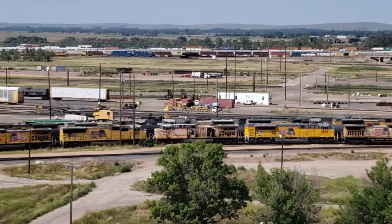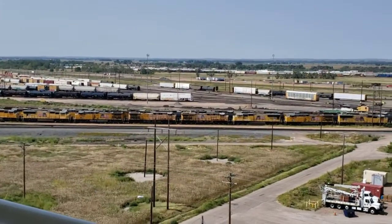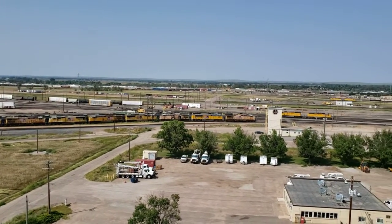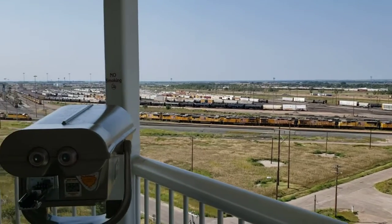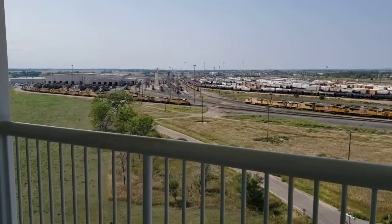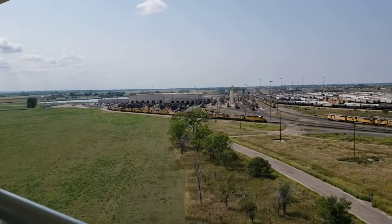It's on the order of eight miles long by one and a half to two miles wide. Trying to count the locomotives here — we'll give you a quick look at this line of yellow Union Pacific engines running practically off to the horizon in the big engine house there where they get serviced.